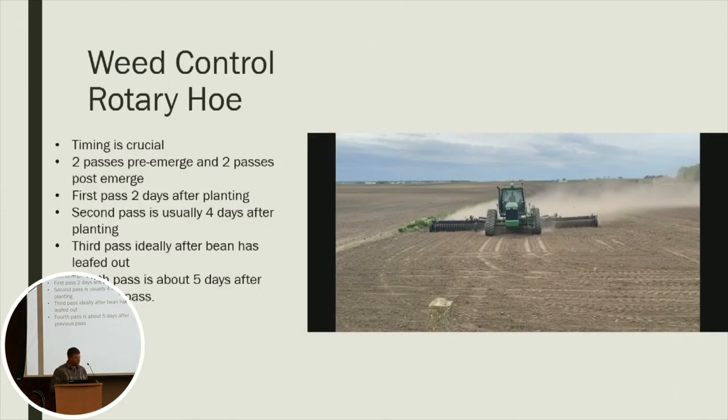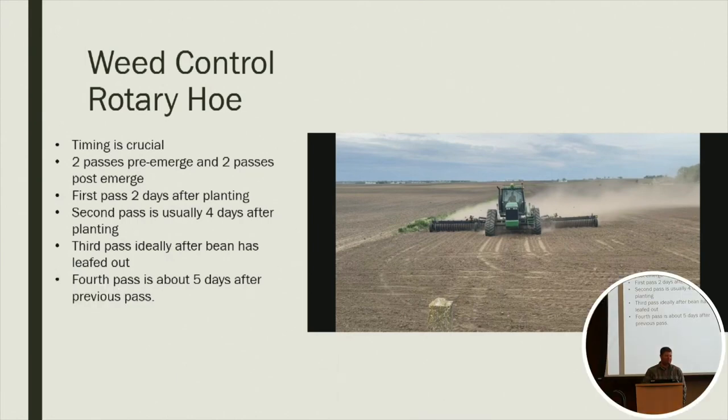My weed control is pretty basic. I'm pretty heavy on the tillage side, but timing is crucial. We usually make two rotary hoe passes pre-emerge — following the planter about two days after we plant, then trying to get in another pass a couple days after the first. We're just trying to keep that top layer of soil dried out so the weeds can't get enough moisture to emerge.